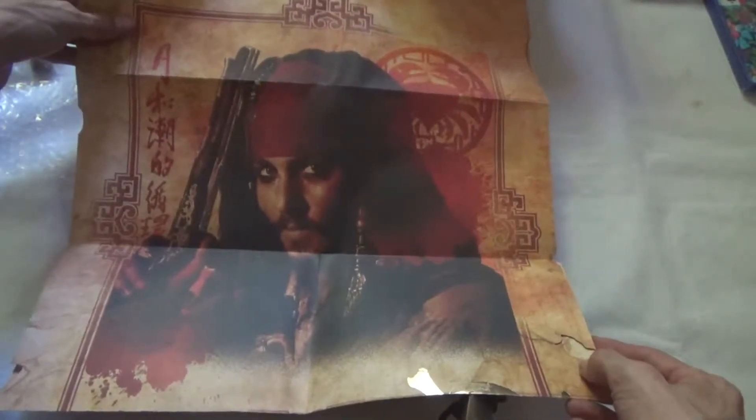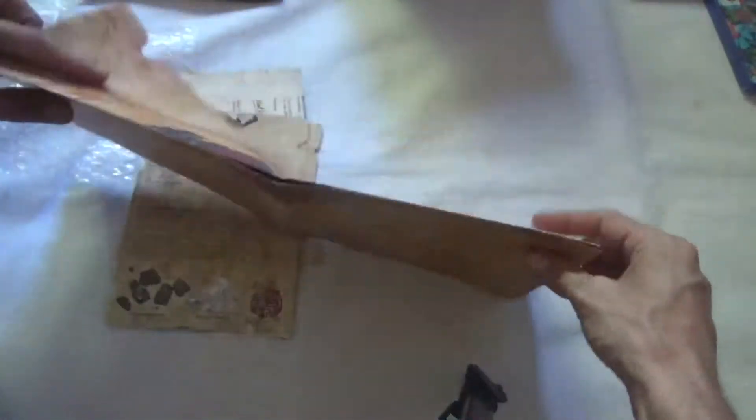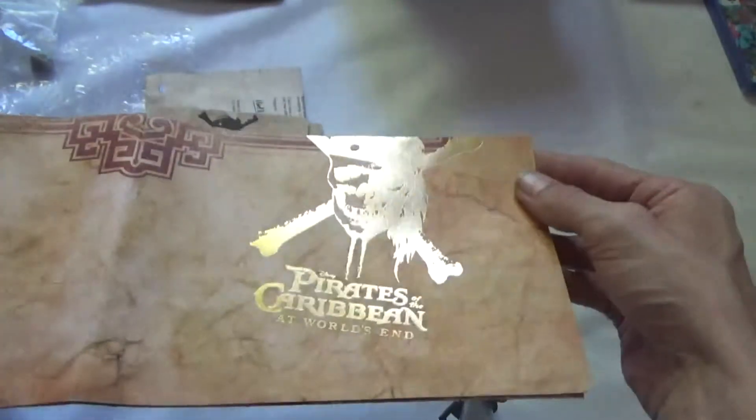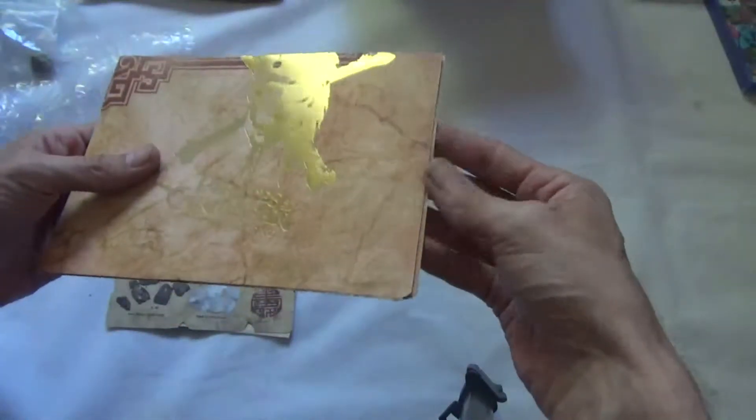On the other side we have the man himself, and there's a nice golden Pirates of the Caribbean: At World's End logo there. The quality again is really nice paper.